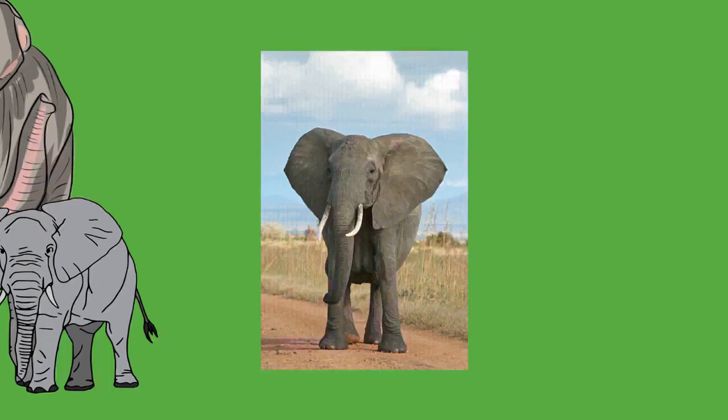To support the animal's weight, an elephant's limbs are positioned more vertically under the body than in most other mammals. The long bones of the limbs have cancellous bone in place of medullary cavities, strengthening the bones while allowing hematopoiesis. Both front and hind limbs can support an elephant's weight, although 60 percent is borne by the front. The circular feet have soft cushion pads beneath the manus or pes, allowing them to bear the animal's great mass.